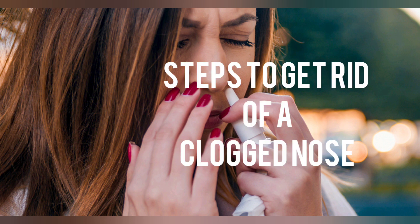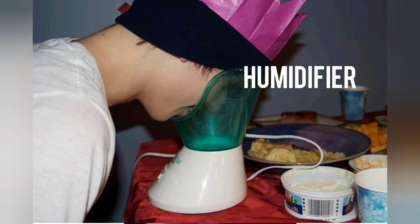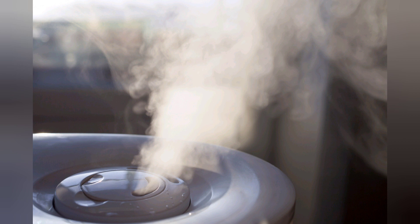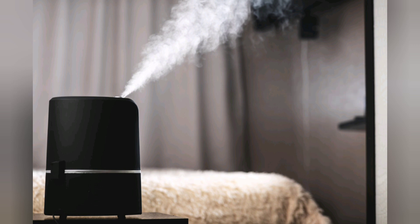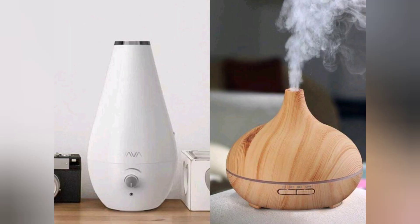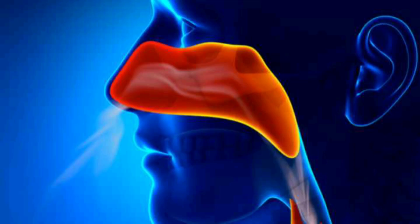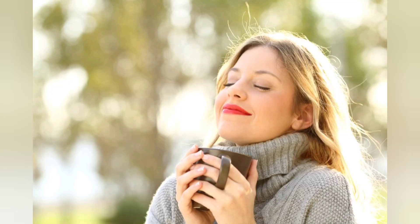Regardless of the reason for your stuffy nose, there are a few steps that can relieve you of the congestion. One is to use a humidifier. A humidifier provides a quick and easy way to reduce sinus pain and relieve the stuffy nose. The machine converts water to moisture that fills the air, increasing the humidity. Breathing moist air can soothe irritated tissues and swollen blood vessels in your nose and sinuses. Humidifiers also thin the mucus in your sinuses, which can help your breathing return to normal, thereby reducing congestion.